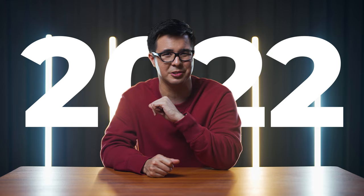A lot of companies have announced some really cool new tech coming out this 2022, and I thought it'd be fun if we checked them out together.